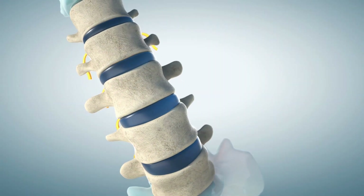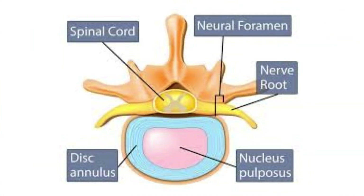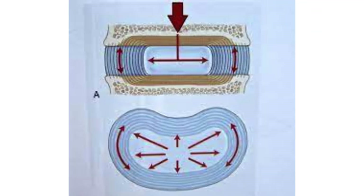Hey everybody, welcome back for another episode of Physio Show. The intervertebral disc is composed of two primary parts: a tough outer fibrous layer and a more gel-like inner substance. The disc plays a crucial role as a shock absorber, reducing impact across the spine, increasing the spine's flexibility, and contributing to stability under load, such as when carrying weight.